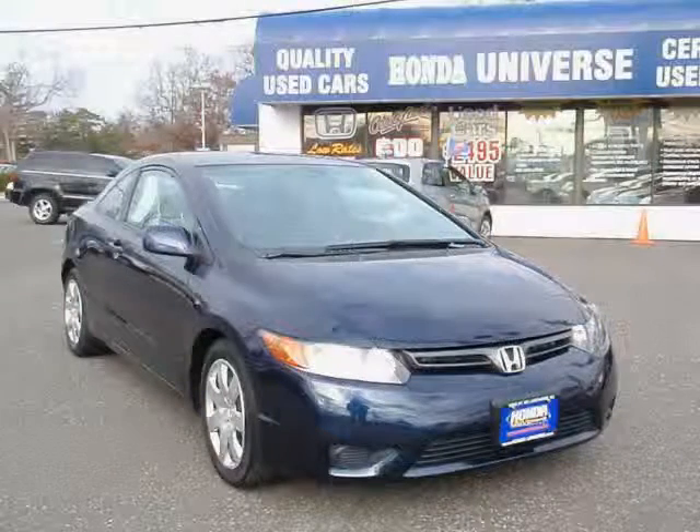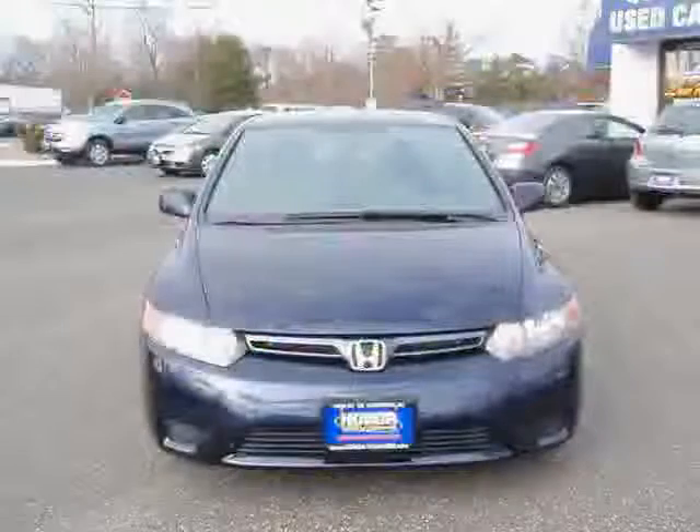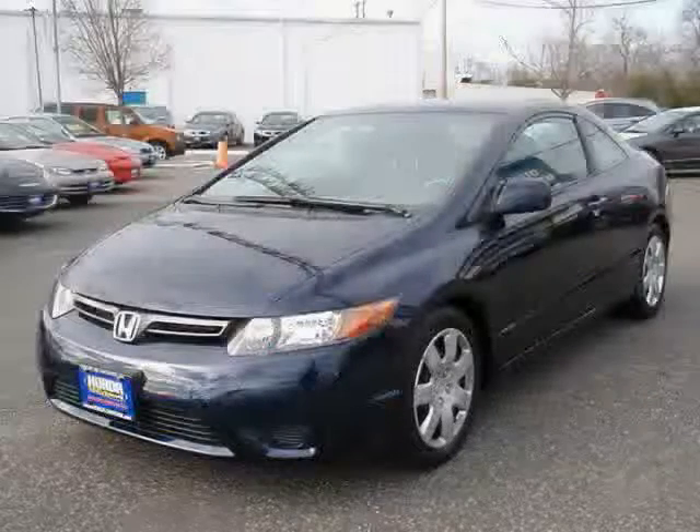This 2008 certified Honda Civic Coupe is equipped with air conditioning, cruise control, power door locks, power mirrors, power windows, side impact door beams, side airbag system, anti-lock braking system, and rear window defroster.